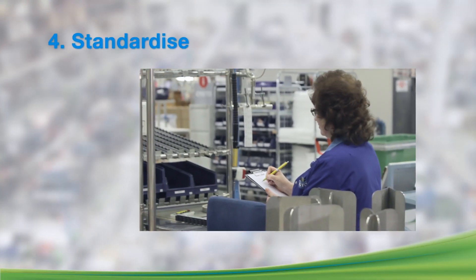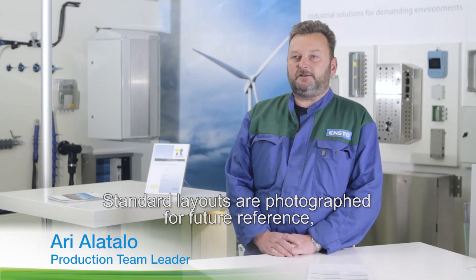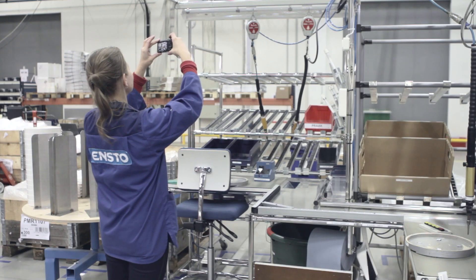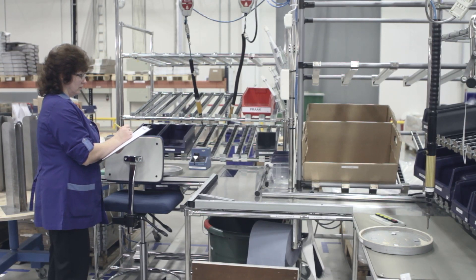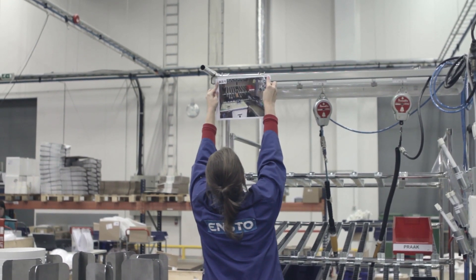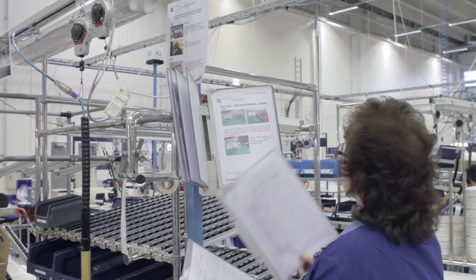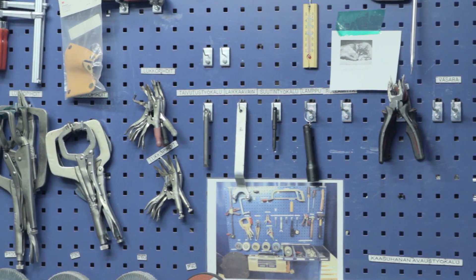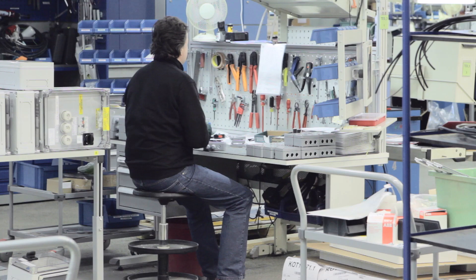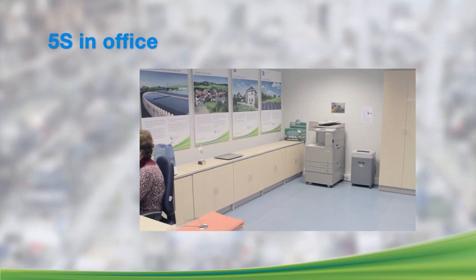The fourth step, Standardize, is focused on creating standards that make all deviations easily detectable. These standards include checklists for auditing all workplaces and areas within the factory. Certain standards are set up for the cleanliness of every section, agreed upon by the members of the team who work there. All documents and instructions must be constantly available for everybody. This standardization helps create a cleaner and more uniform factory, with connection across all INSTO factories, showing how each workplace should look before and after each shift.